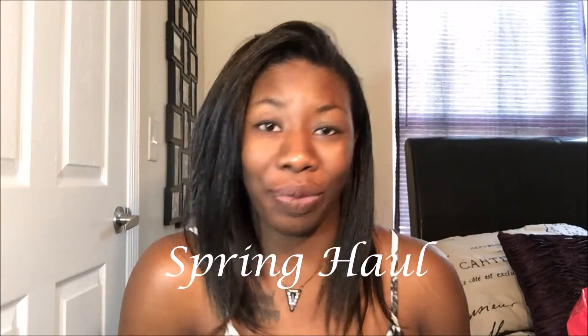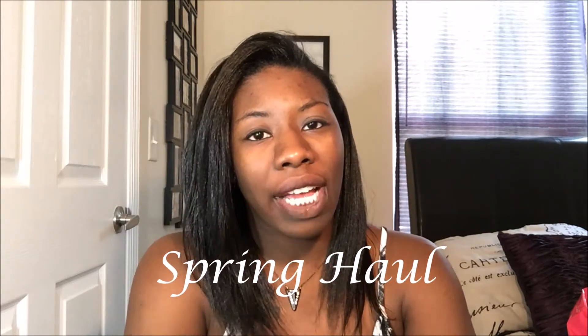Hi guys, welcome to my channel. For those of you who have already been watching my channel, welcome back. Today I'm doing a style haul video.